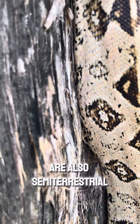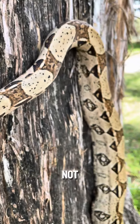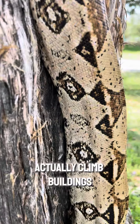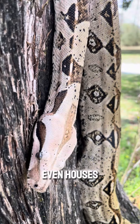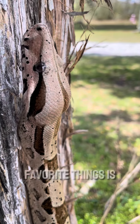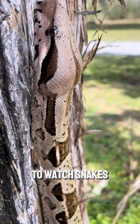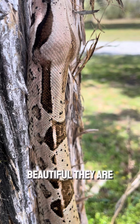Here in Florida, we have corn snakes, and corn snakes are also semi-terrestrial. They can climb not just trees, but actually buildings — they'll be found on the tops of sheds or even houses. It is just so impressive. Honestly, one of my favorite things is to watch snakes climb; they're just so impressive and beautiful.